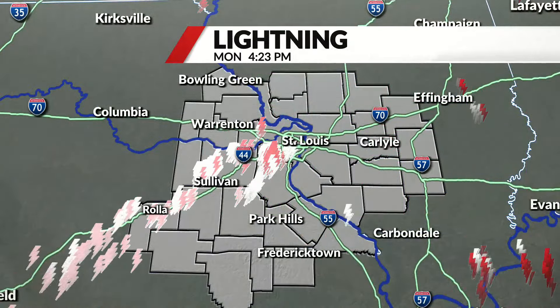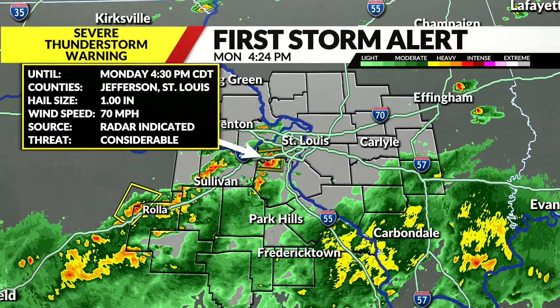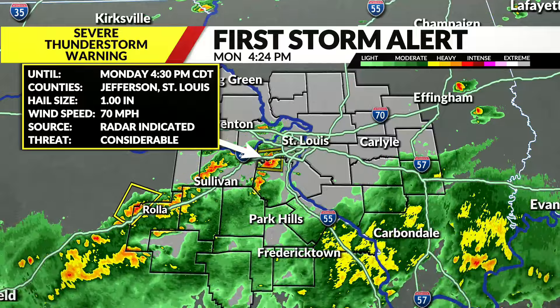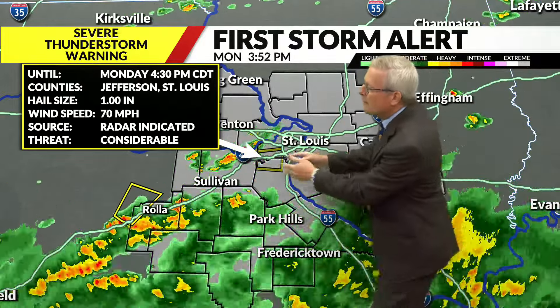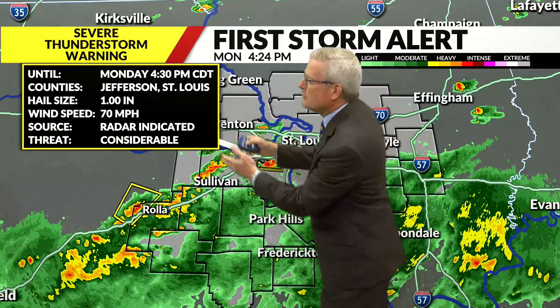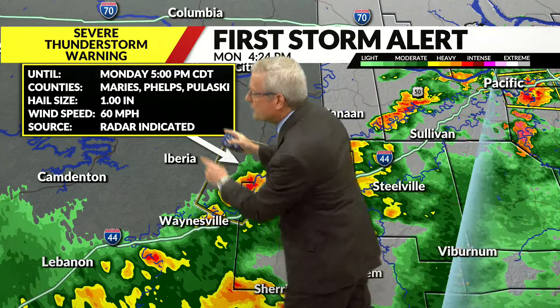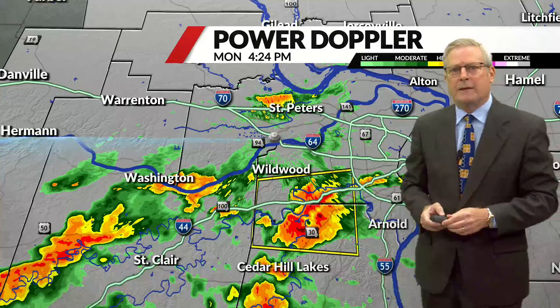Look at all the lightning on the map — that is a danger all by itself. You don't want to get zapped by any lightning. We have a small cluster of a thunderstorm in a portion of the viewing area — in Jefferson and St. Louis County — with one-inch-size hail and 60 to 70 mile per hour winds, and also a small part of Phelps County in our viewing area. That one is moving to the north and east.